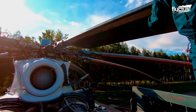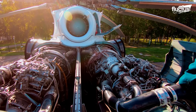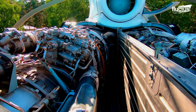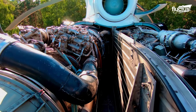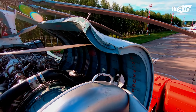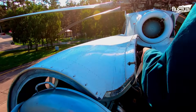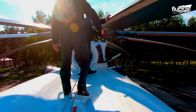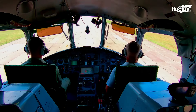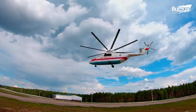The Mi-26 is also equipped with two powerful D-136 turboshaft engines, producing 11,400 horsepower each. These complex systems must be carefully monitored for debris and internal and external erosion. Ultimately, keeping a giant like this in the air requires constant vigilance from highly trained teams.